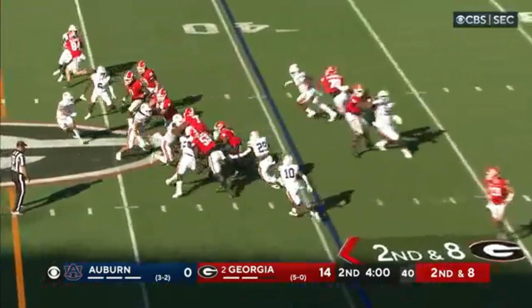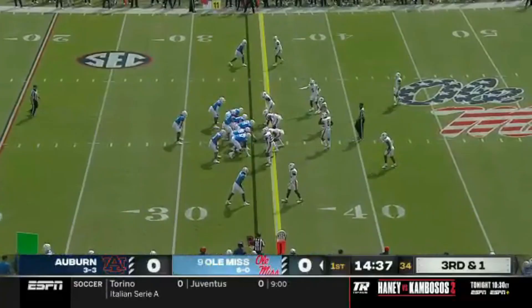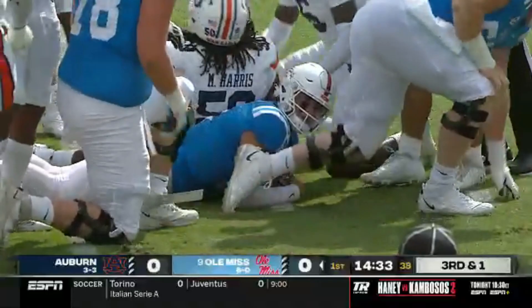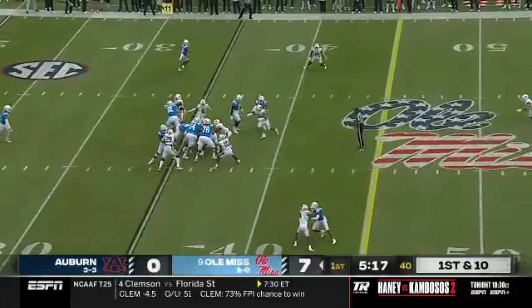They hand the ball off to McIntosh, McIntosh running right. Let's check in with Sherry Burris — guys, Robbie Ashford just showing an inability to take the ball away from the offense. And a quick quarterback sneak for Dart on third down and one, he picks up two and moves the chains.